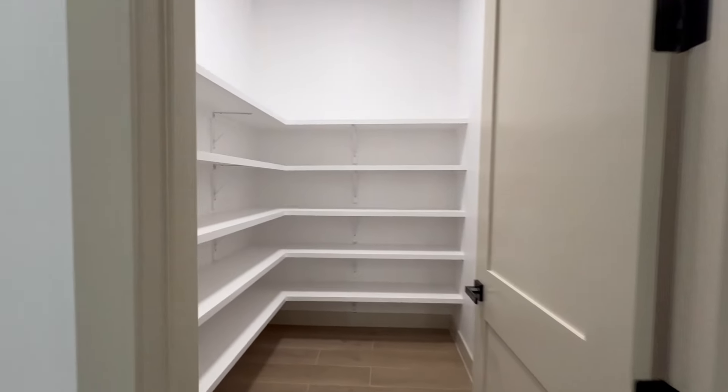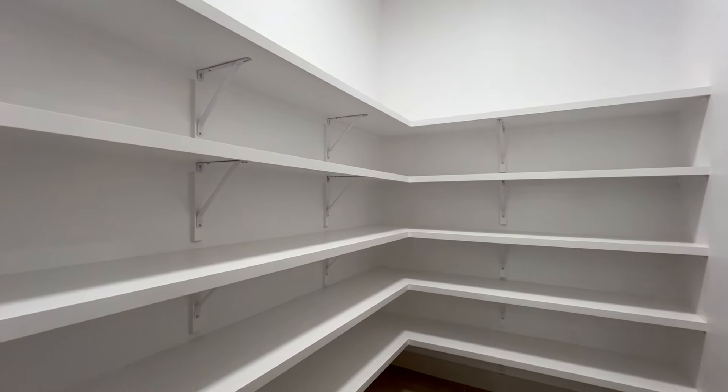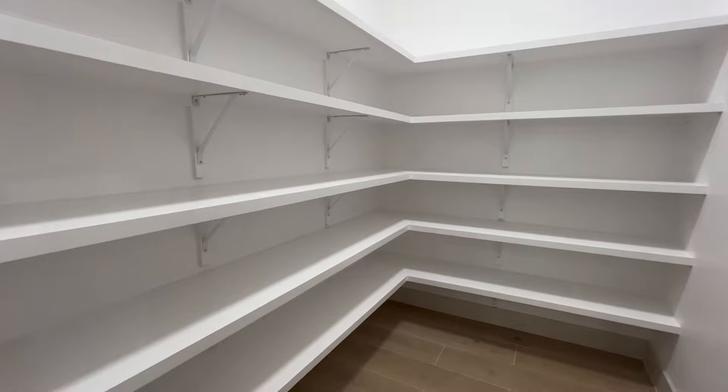This pantry is huge — this is the pantry for the kitchen. It's at least about seven feet deep and about four feet wide, so you've got more than enough space right here.